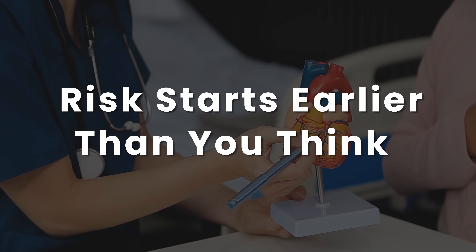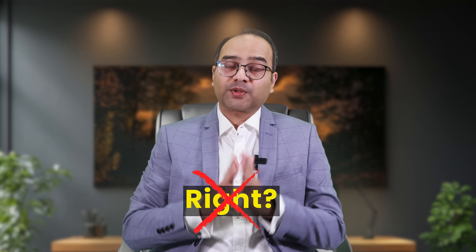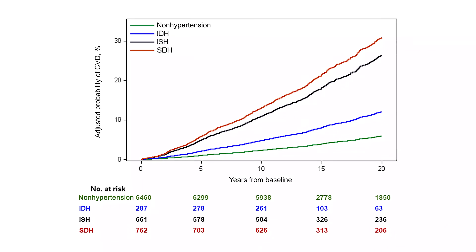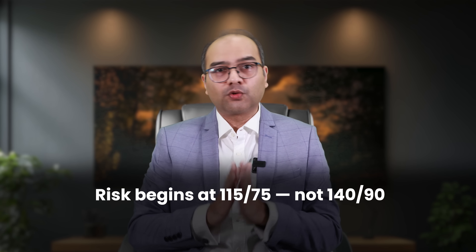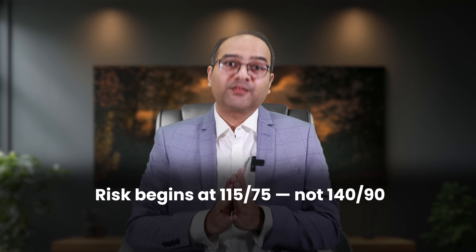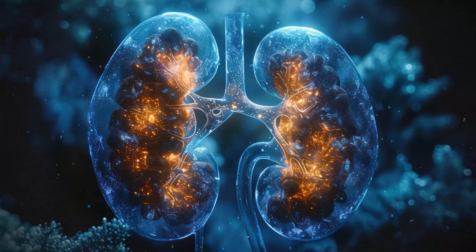Most people think they're safe until their BP hits 140 over 90. Wrong. From the famous Framingham Heart Study — one of the longest and most respected studies in heart health — the risk starts rising from 115 systolic over 75 diastolic. Yes, that early. With every 20 mmHg rise in systolic blood pressure, there is double the risk of a heart attack, stroke, and kidney failure. The risk doesn't suddenly appear at 140 — it builds silently over time. Think of this not as a cliff, but a slippery slope. You're not fine and suddenly sick; you're sliding the whole time.